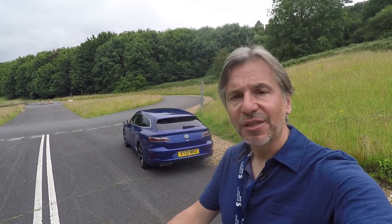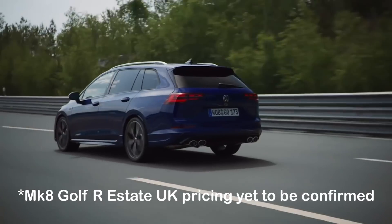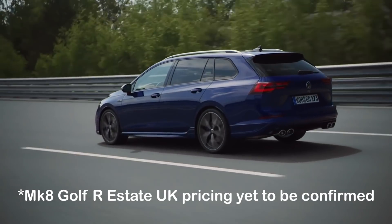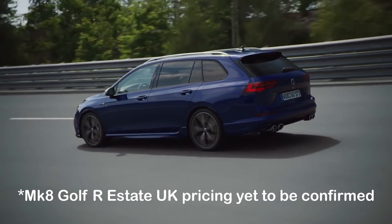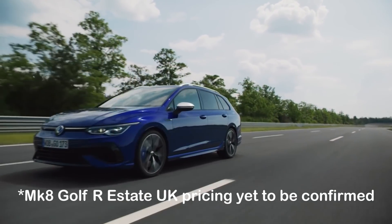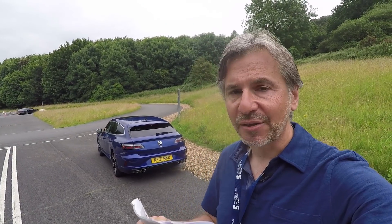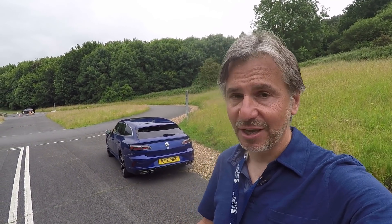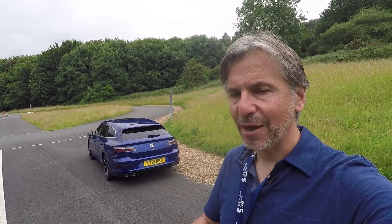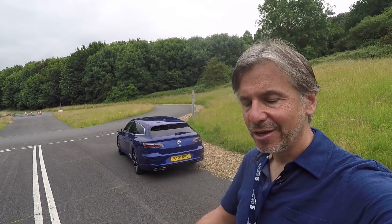Let's start off with some statistics. The Arteon R shooting brake costs £52,345. I reckon that's about £10,000 more than the Golf R estate, which sounds quite a lot, bearing in mind they're both MQB-based estate cars with the same 320 horsepower, 2-litre, 4-cylinder, petrol turbo engine. But you do get a few bits standard on this you don't get on the Golf: leather, heated seats, rear-view camera, and DCC.